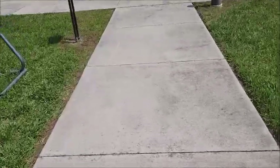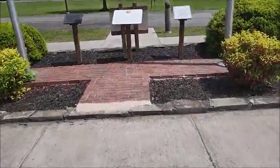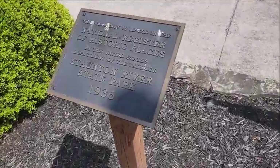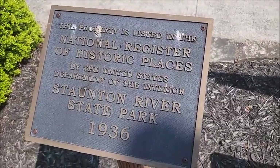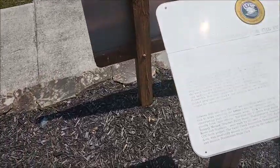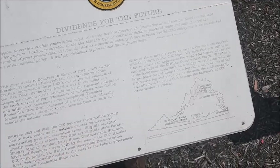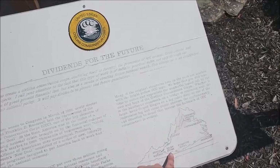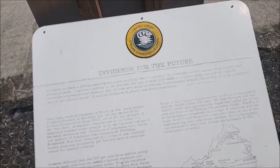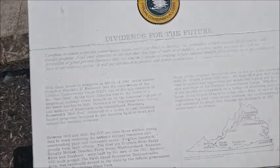It's written over here. Let's see what it says. The National Register of Historic Places, United States Department of the Interior, Staunton River State Park, 1936. Dividends for the future. This thing is so faded. I want to go to Fairy Stone. Have you ever heard of Fairy Stone? They have a waterfall there and they have a whole history of these stones being like unique, shaped and everything.